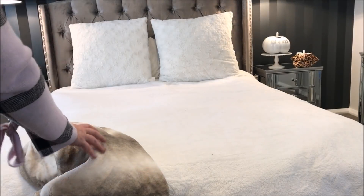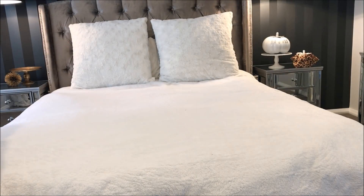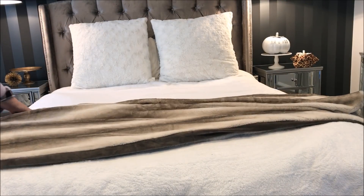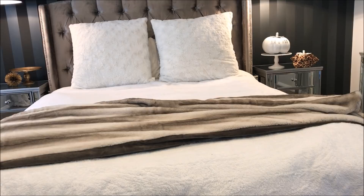To start with, I wanted a rustic glam theme, so I added this beautiful fake fur throw to the end of my bed. This one is from the store Pillow Talk and it is so soft and so cozy.